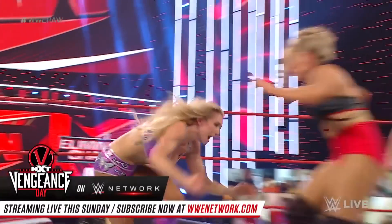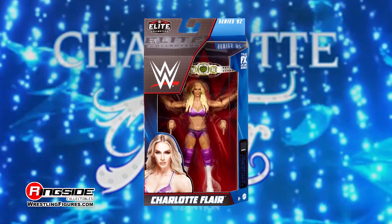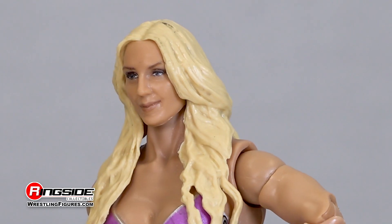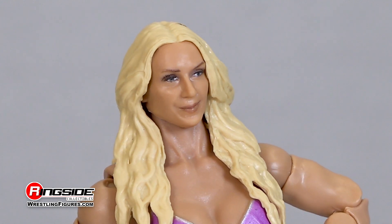The Queen Charlotte Flair has a glare for the gold in the Mattel WWE Elite 92 Series. Charlotte's head scan features a smirk across her face, while strands of golden blonde hair shower over her shoulders and down her back.